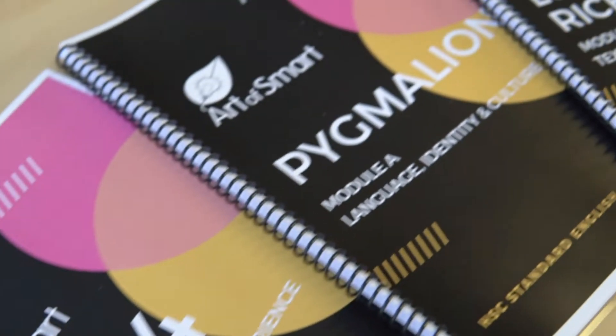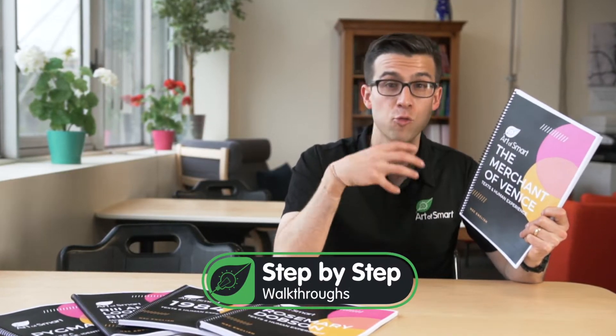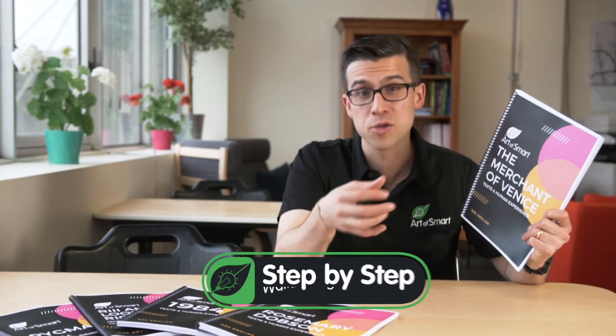For English, we've designed module-specific resources that cover all of the prescribed texts. These resources take you step by step through the module and your text so that you can read, analyze, and actually write for your text in a sophisticated way that meaningfully engages with the module that you are studying.